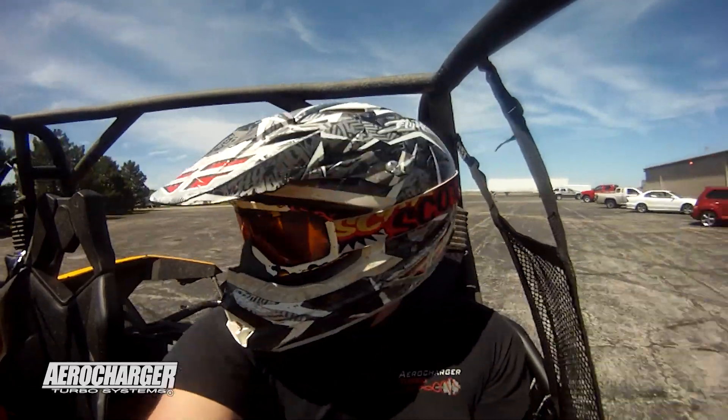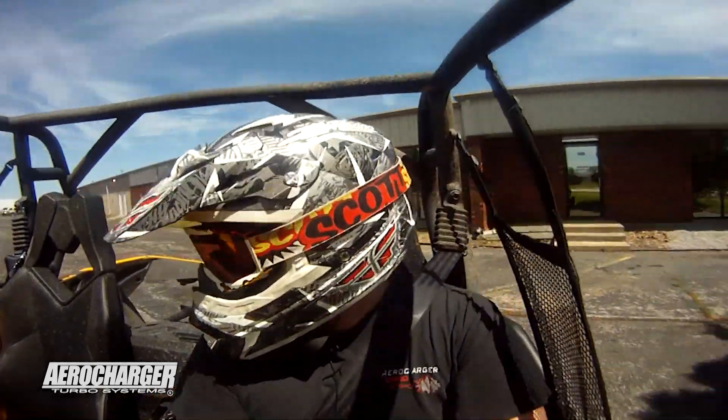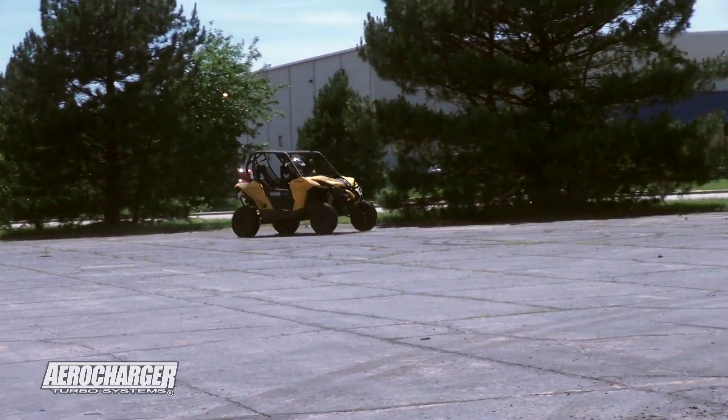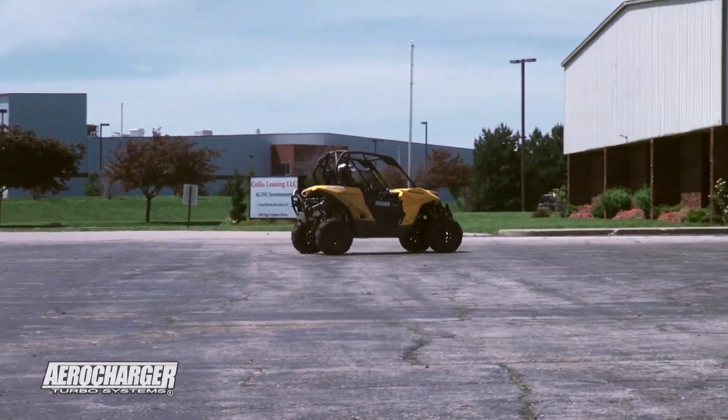The Maverick definitely has more torque than any other UTV on the market. I was just driving a Razor a second ago, and it's a whole different bottom end. There's a whole lot of grunt that the others don't have.